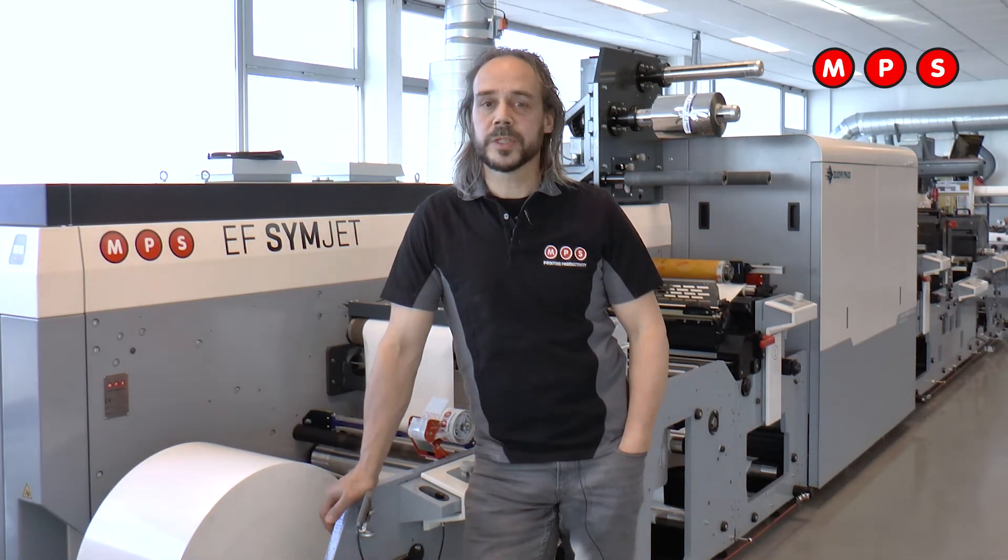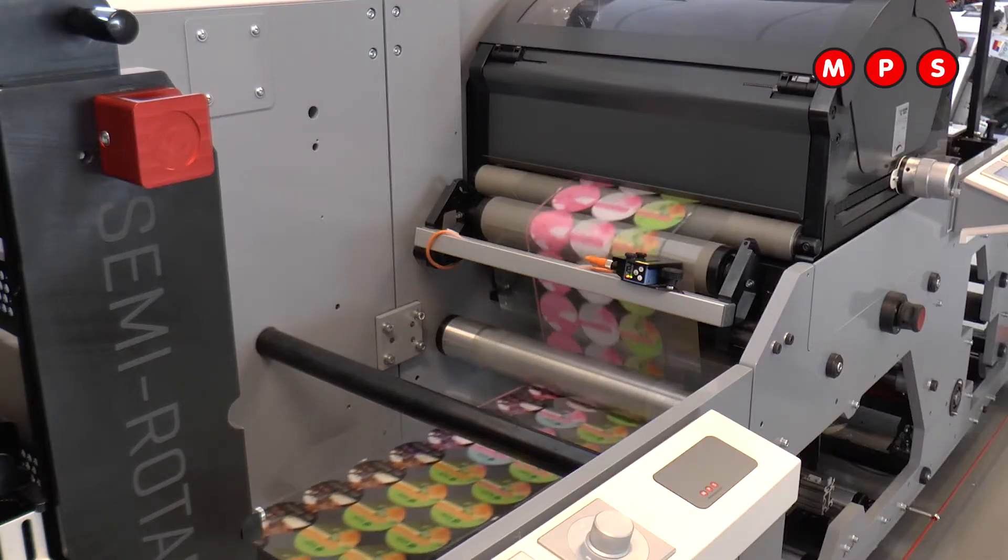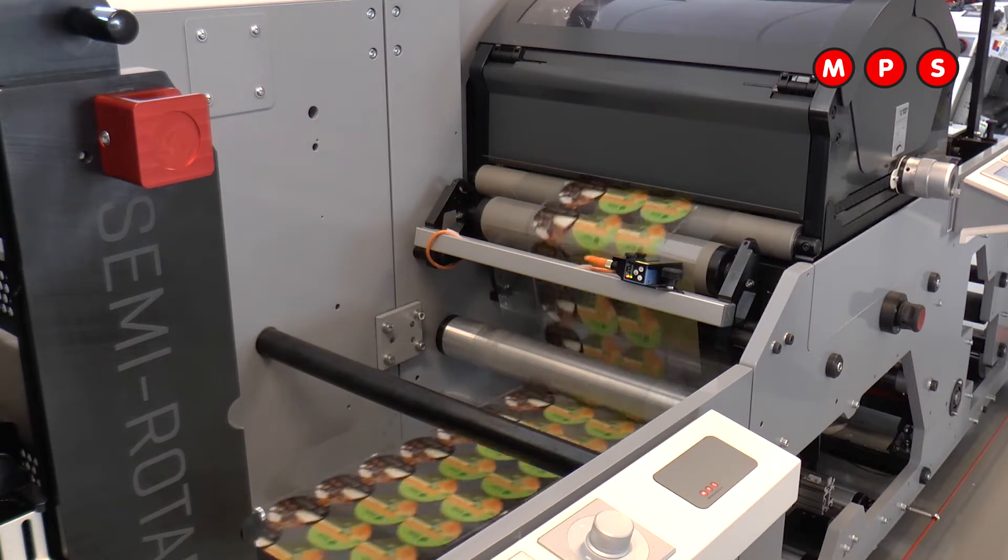Hello everyone, thank you for watching this webinar. It's the second of four webinars about setting up a future-proof printing process. My name is Hans Poitiga, I'm the manager of our technology and expertise center at MPS in Arnhem in the Netherlands. Last time we spoke about the pre-press and integration with MPS systems and how to streamline your process.